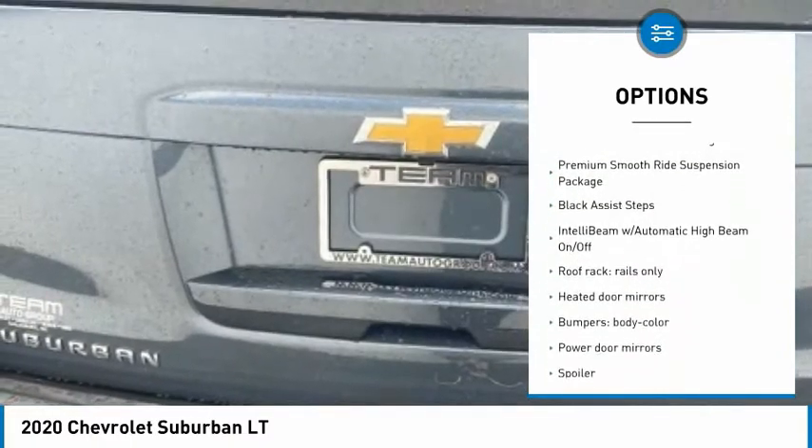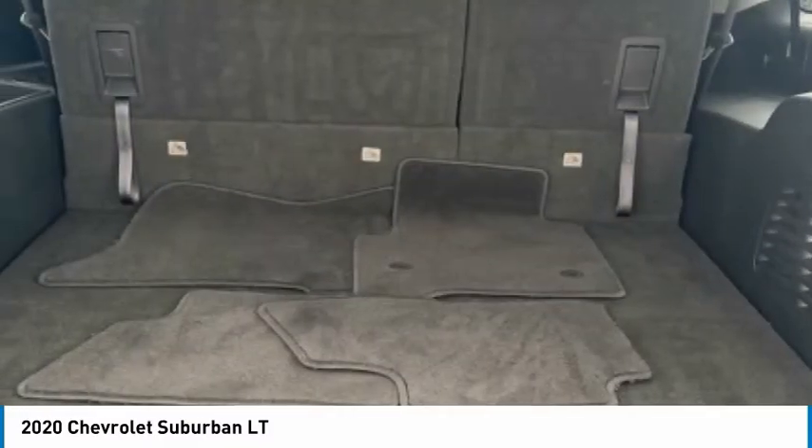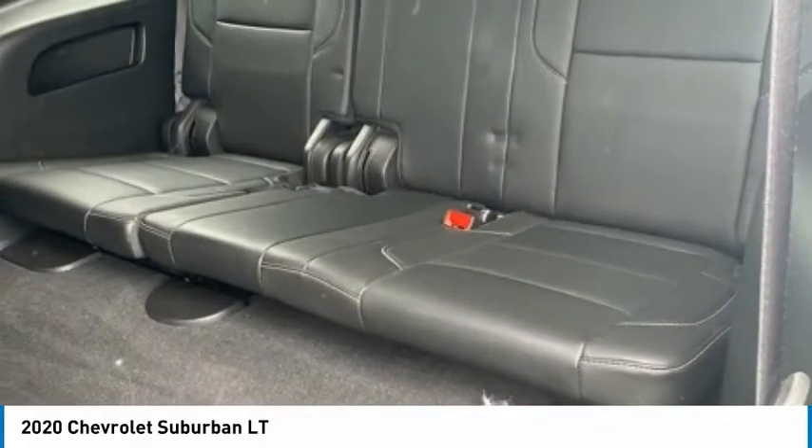Four-wheel disc brakes, front-wheel independent suspension, rain-sensing wipers, remote vehicle start, speed control. Take this vehicle for a spin and see why so many shoppers are now proud owners.